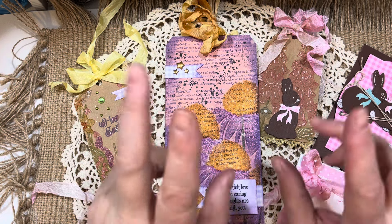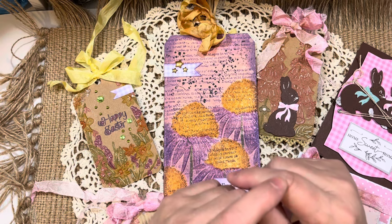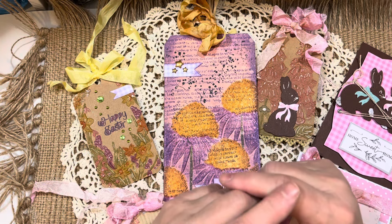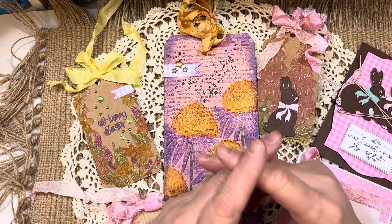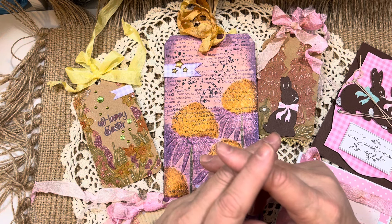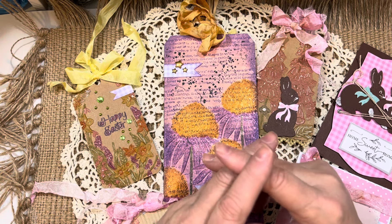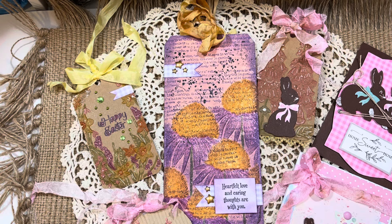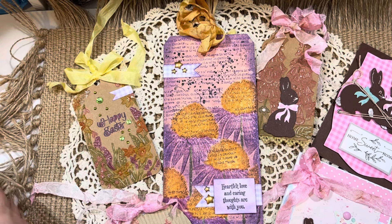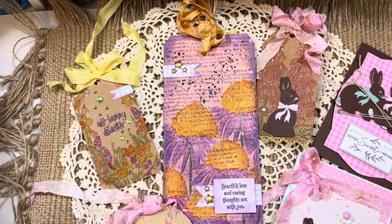You can use my code — just the word JILL, all caps — for 10% off at My Creative Time. I don't have a code for Lily of the Valley, but it's on sale right now. And my everyday discount code for Peachy Keen Stamps is JILL10 for 10% off. Those are the companies I work with. I am an affiliate marketer for My Creative Time and for Peachy Keen Stamps — I love their products and have used them for my entire stamping career.